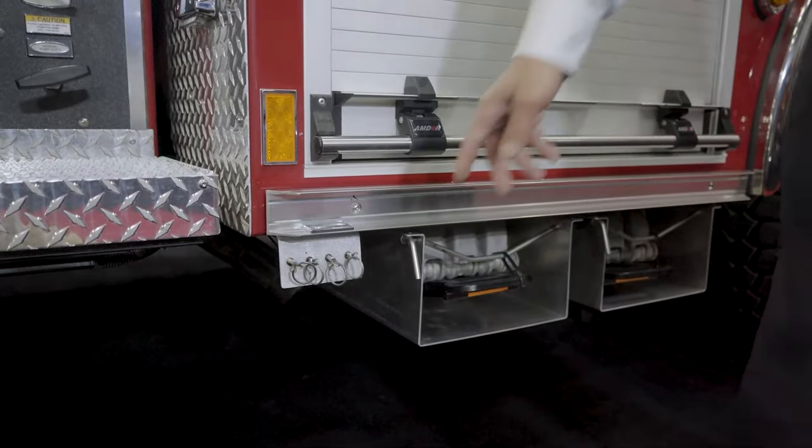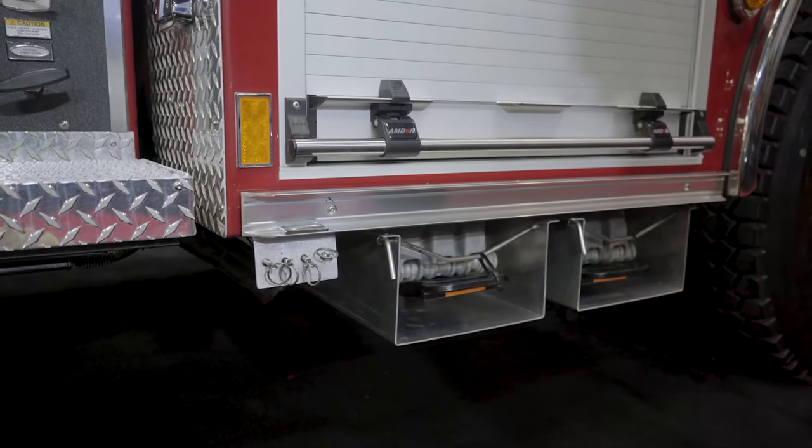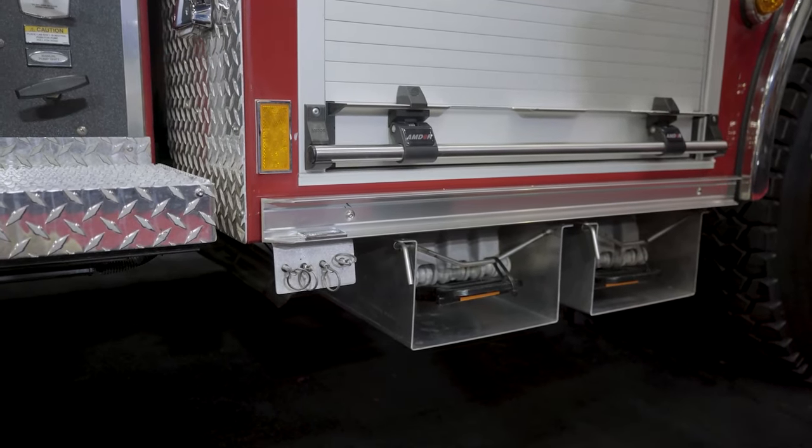The engineer also has the ability to drain the air tanks without getting under the truck. We expect a lot more compliance with that easier system — nobody has to crawl under the truck to drain the air tanks.